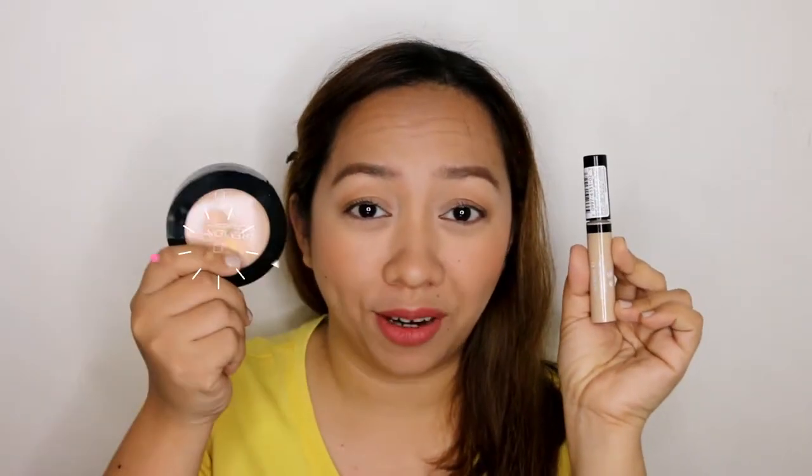Hi everyone! This is Leen of Makeup for Nine. Welcome back to my channel. Today, we're going to be doing another road test review for two products, and these are both from Revlon — the ColorStay Concealer and ColorStay Fresh Pressed Powder. If you guys are interested to know what my thoughts and initial verdict about these products, then just keep watching.